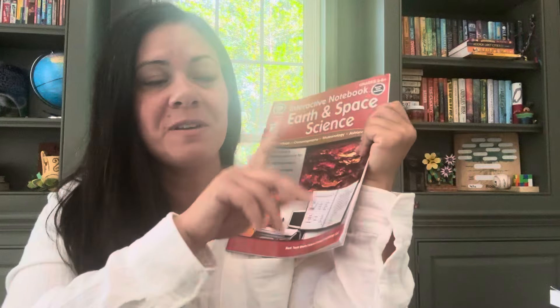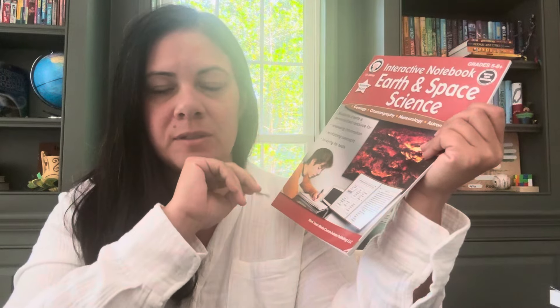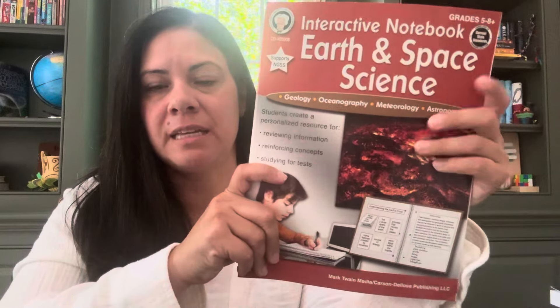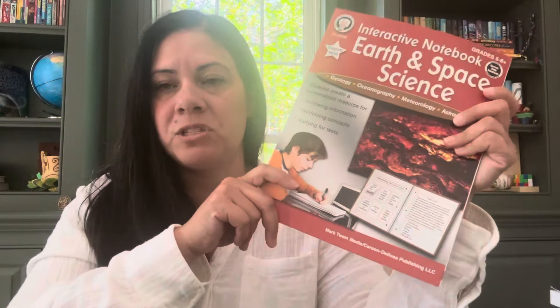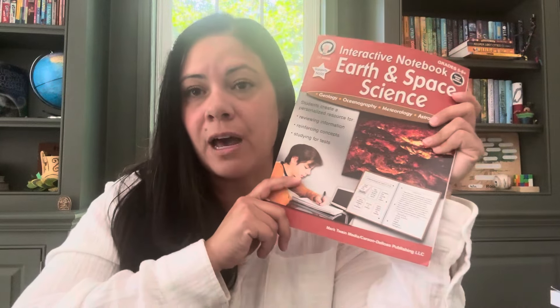I've got an interactive notebook for science as well. I hope to find one for language arts and maybe for history. This is the Earth and Space Science one — grades five through eight. We will see if it's something we can use. I want to go through all these books and start seeing what pairs up with what before we start our school year. I hope to have everything prepared — down to every last supply we need for science experiments. If I don't have the supplies, it's probably not happening in my house. So I want to have it all ready, down to which lesson each supply goes with.